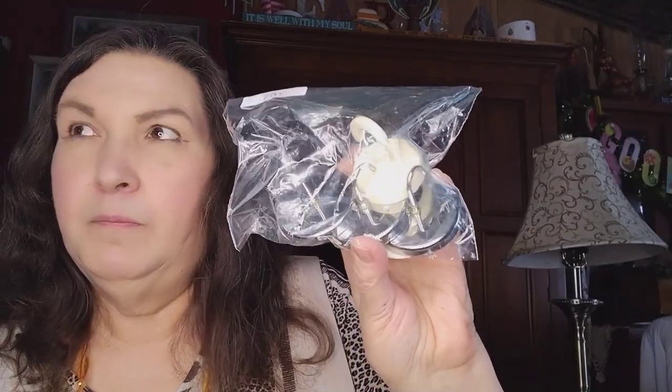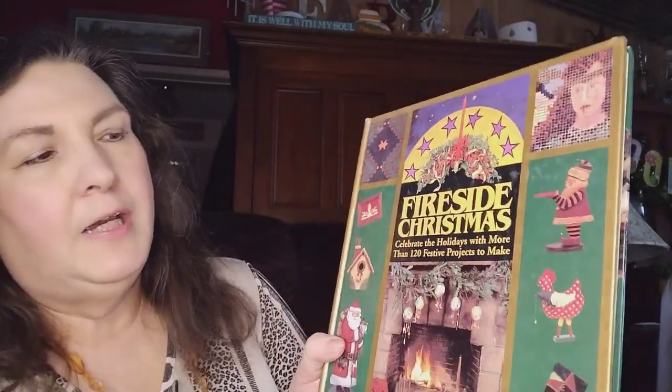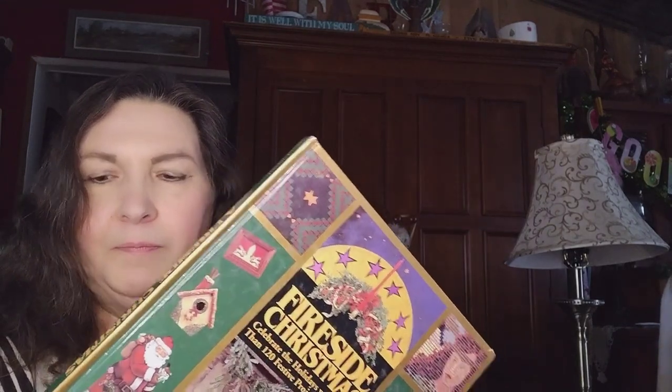We also picked up a little bag of refrigerator magnets that are hooks, so I can use them to hang things like potholders — 75 cents, not bad at all. And I found a Fireside Christmas Collection book with 120 festive projects written by Diane LaRose Weaver and Dawn Krusick. It has some really interesting things inside and recipes in the back. Books are 99 cents — it was a good buy.